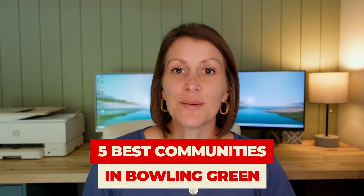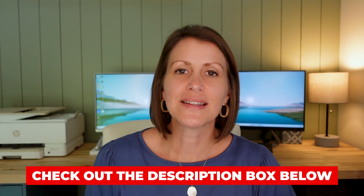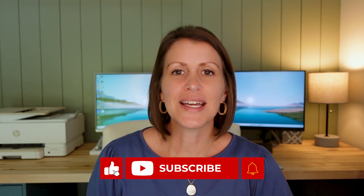Those are some of what we think are the best five communities in the Bowling Green area. If you're looking to move to this area, feel free to reach out to us — our information is always in the link below. Thank you guys for watching and hope you have a good day.